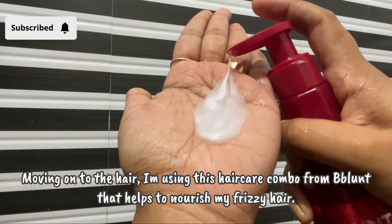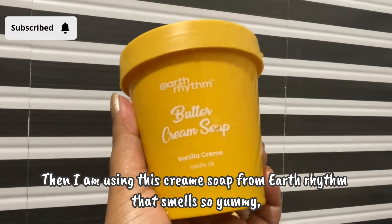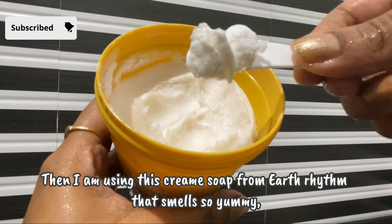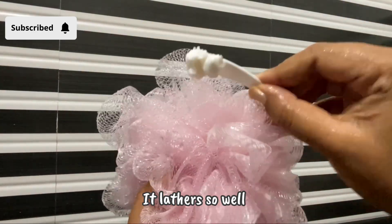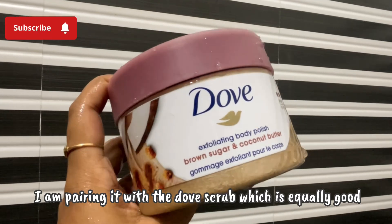Moving on to the hair, I'm using this haircare combo from BBlend that helps nourish my frizzy hair. Then I'm using this cream soap from Air Rhythm — it smells so yummy, the flavor is vanilla, and it lathers so much!